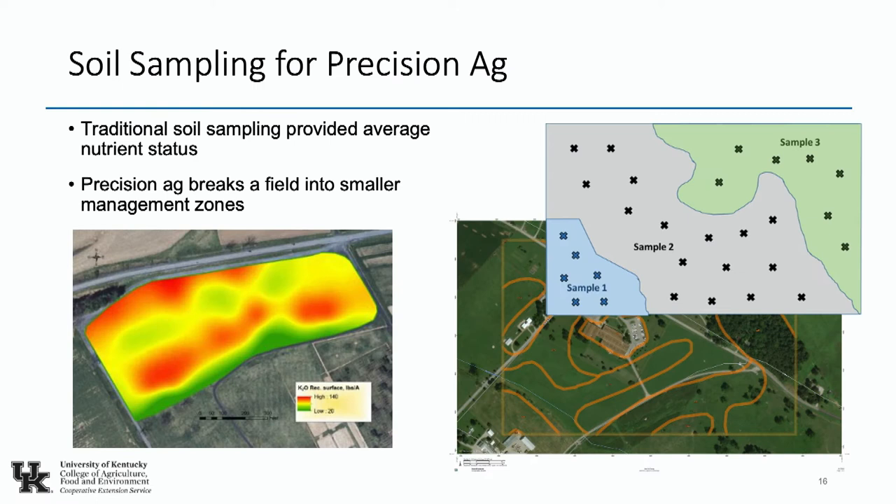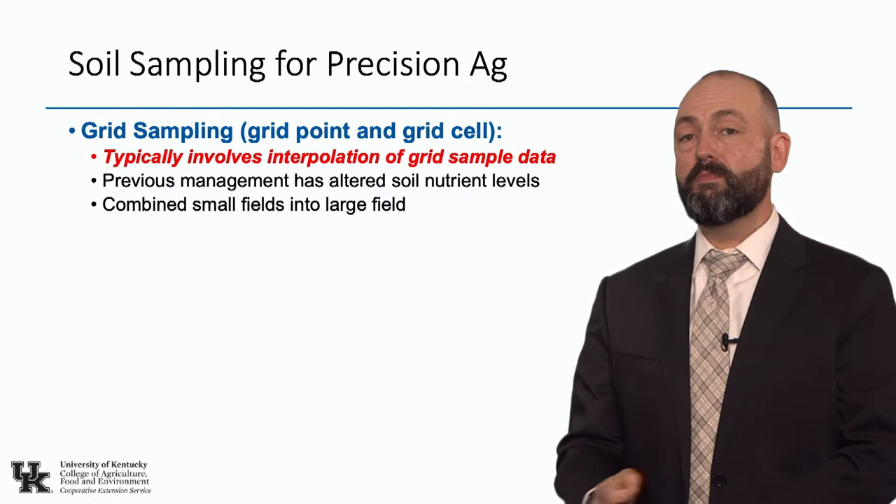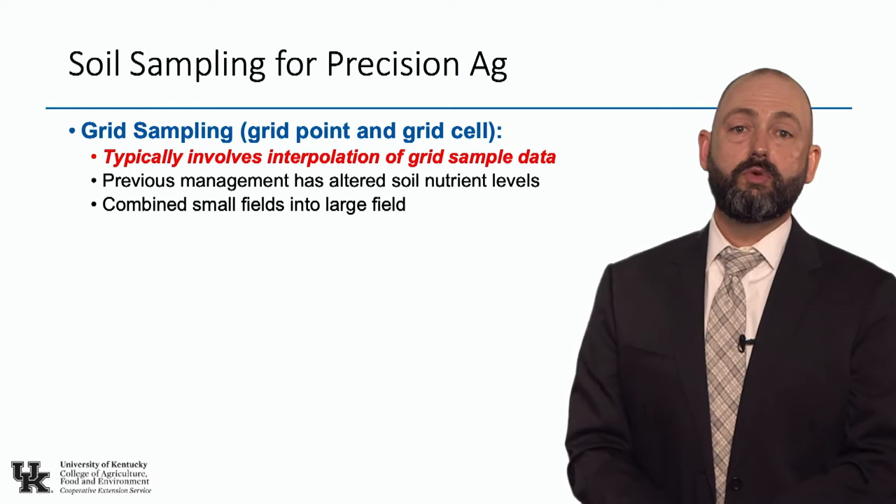When we're soil sampling for precision ag, traditional soil sampling provides an average nutrient need. Precision ag breaks the field down into smaller management zones. We can do this through grid sampling or zone management. For grid sampling, there's grid point and grid cell. Grid point, in my experience, is more popular — it's easy. You can create a point map in your software, go out to that point, take a few cores at each point, and each point gets one sample analyzed and returned from the lab.